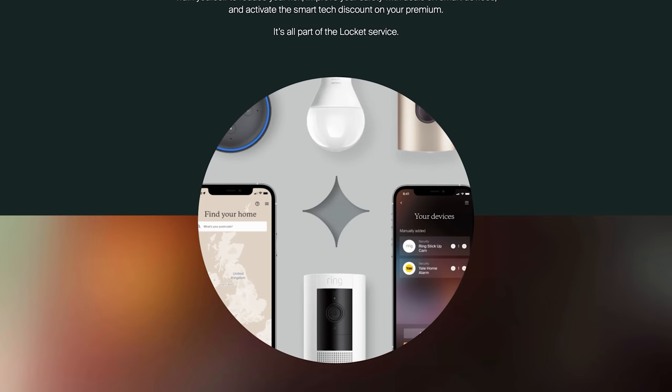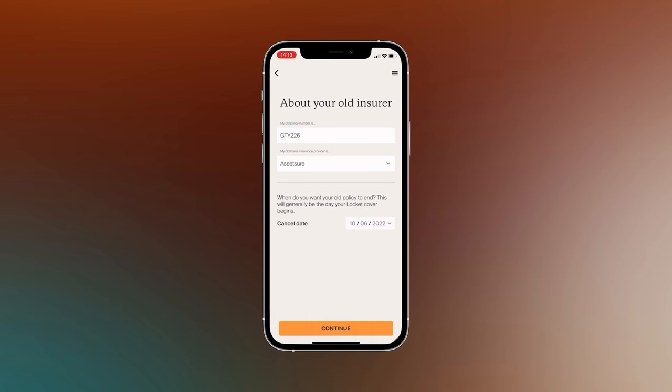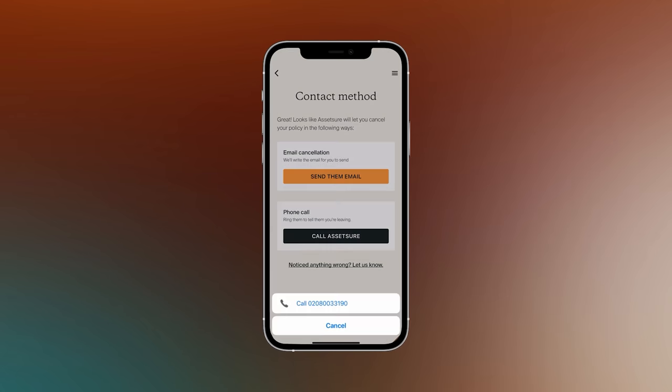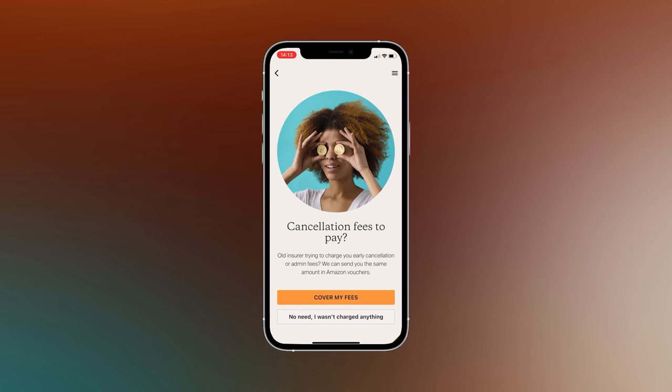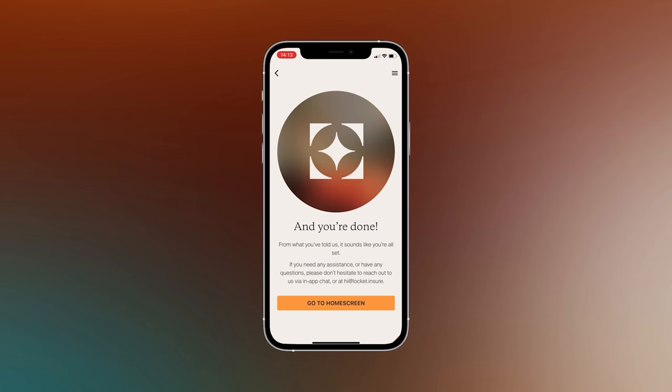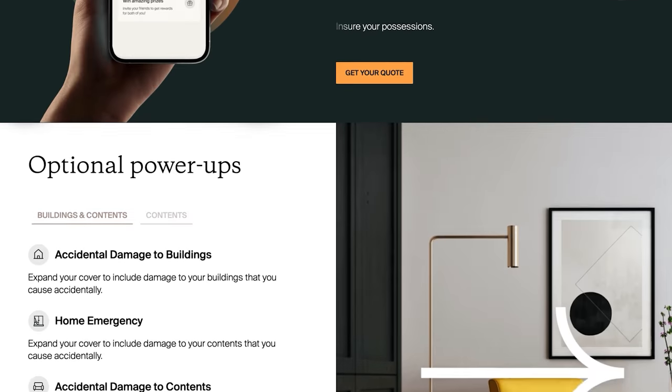If you are buying smart home tech to protect your property like security cameras, you're probably going to want to check out the sponsor of today's video, Lockit. Lockit is an insurance provider that helps you improve your home protection. They have an amazing in-app switching assistance which helps you cancel your old cover quickly, easily, and hassle-free. That possible cancellation fee from your old provider? No problem — Lockit covers the fee and you'll get the same amount back in Amazon vouchers. Check them out with the link in the video description.